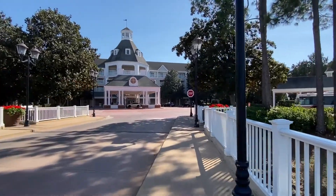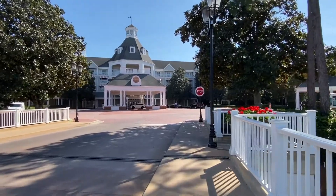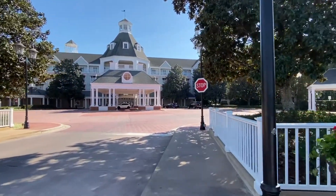So where I'm walking right now is from the parking lot. This resort doesn't have any parking directly up front, so you do have to walk across this kind of breezeway area to get to the front of the resort.